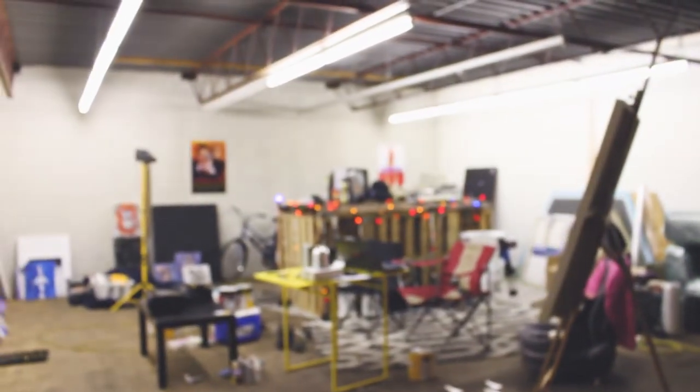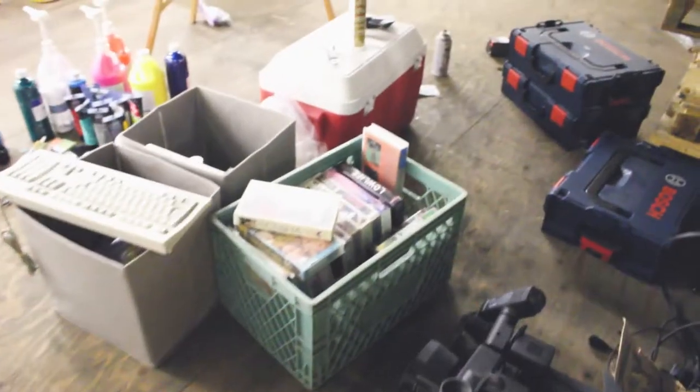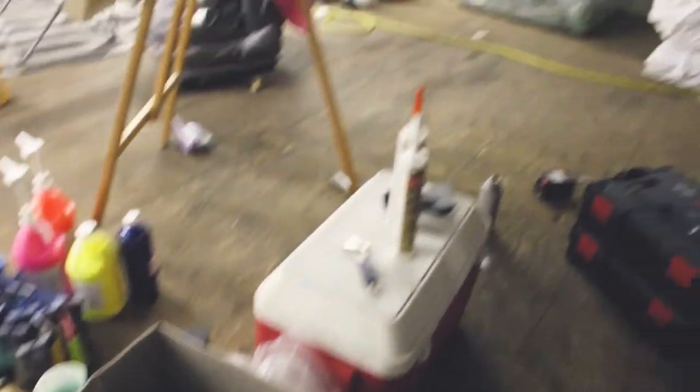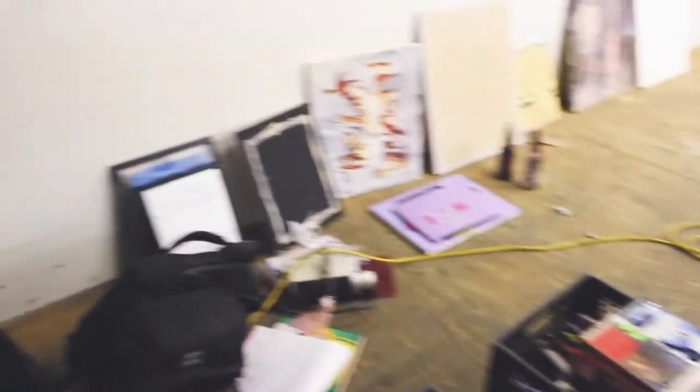Let's move upstairs to where the real magic happens. So this is the space that was given to us generously for free. We have a lot of things up here right now. We have some VHS tapes — lots of VHS tapes scattered all over the place. That's why I need a shelf. A keyboard. And some paint stuff. Also lots of paint things. Paintings. Lots of paintings.